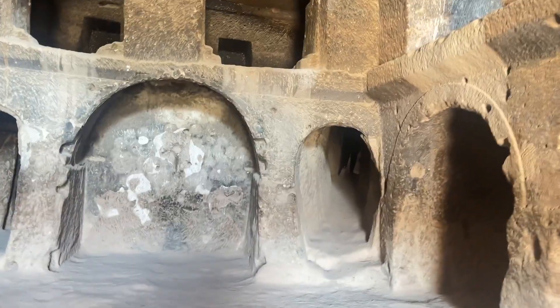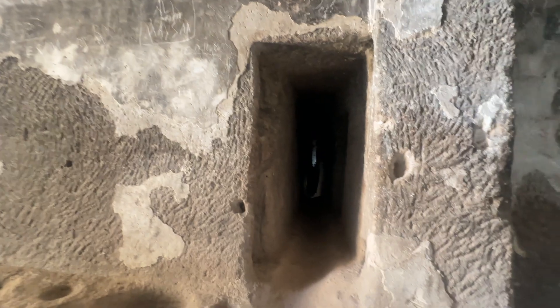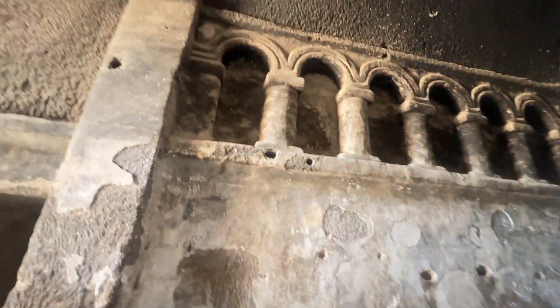We are going along the way. There is a monastery here, and further along there is a church.